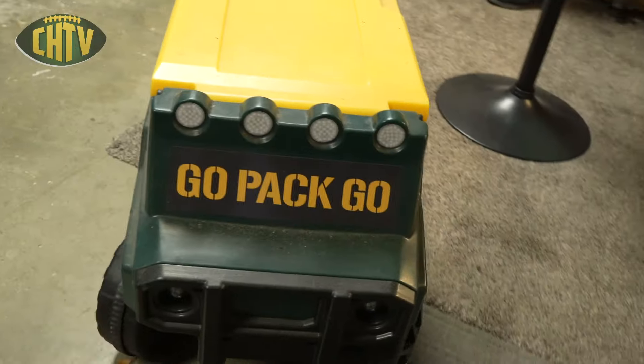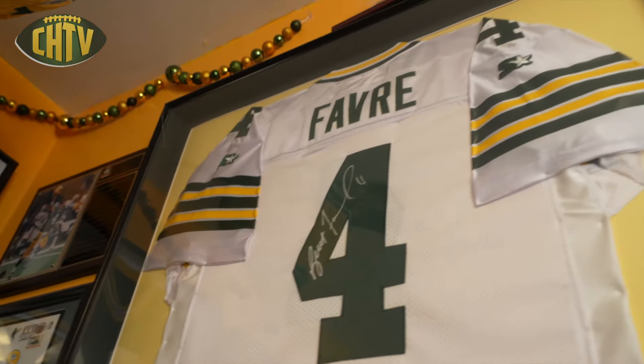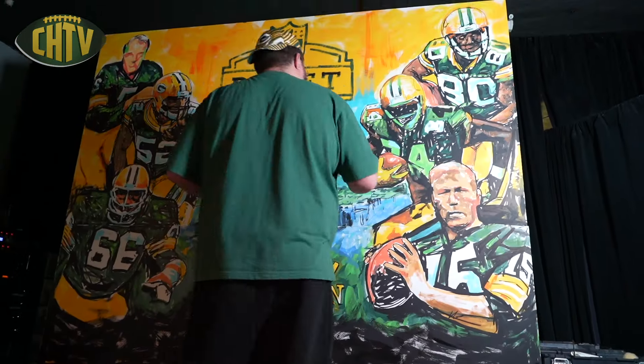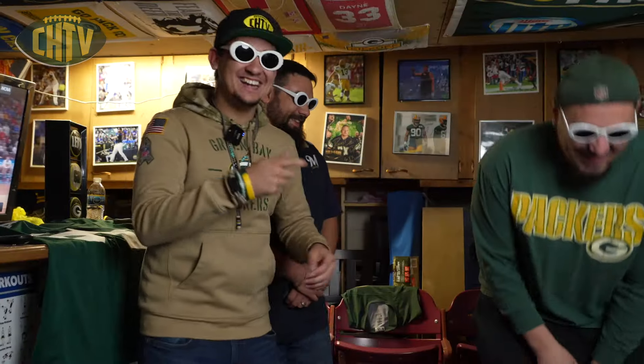Welcome back to Cheesehead TV. Join us as we go all across Wisconsin visiting some Packers legends and touring their awesome Packers shrines, hosted by yours truly Wyatt G. Make sure y'all stick along for this journey and remember, Go Pack Go.